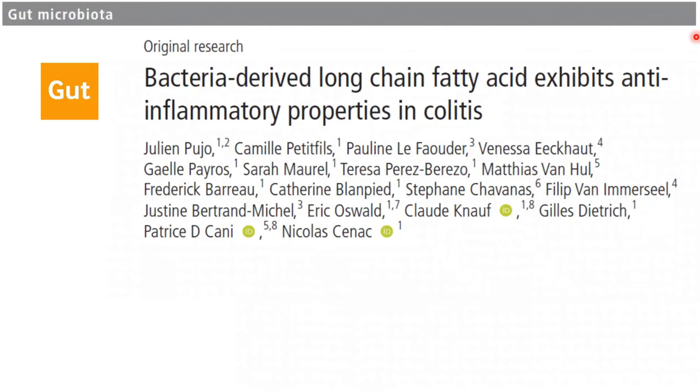I'm Camille Petiffis, a PhD student in this team, and with Julien Peugeot, a previous PhD student of this team, we have worked on bacteria-derived long-chain fatty acids that exhibit anti-inflammatory properties in colitis.